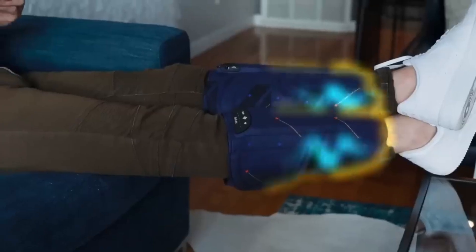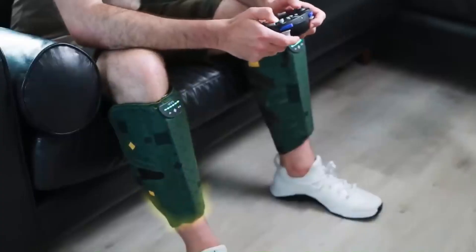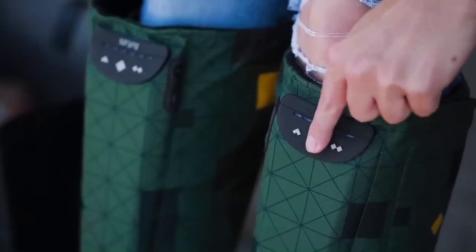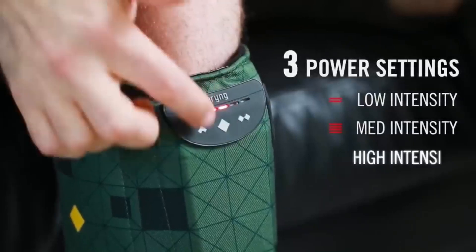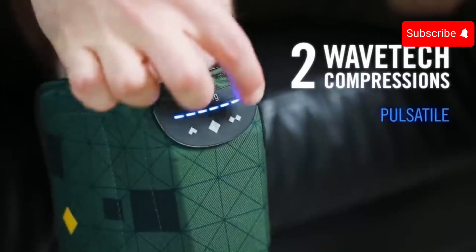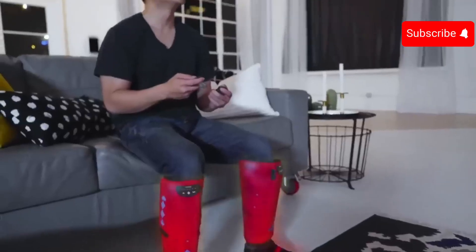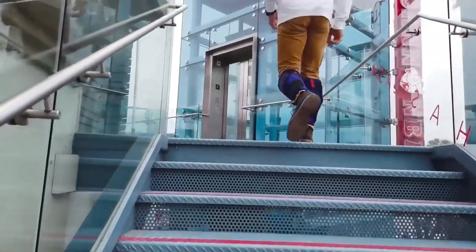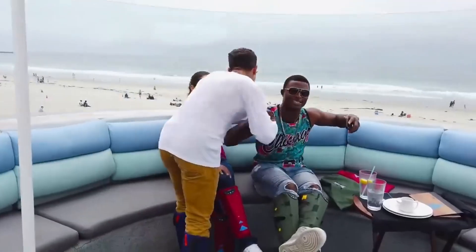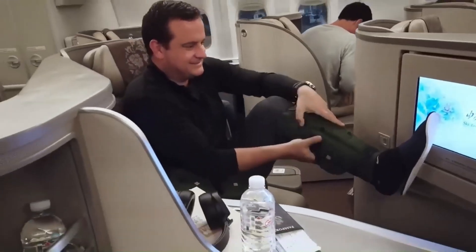The Spryng muscle recovery tool is a wireless, portable calf wrap that uses pneumatic compression to massage your calves and improve blood circulation. This can help reduce muscle soreness, improve recovery time, and boost performance. The Spryng is made of a soft, breathable fabric that fits snugly around your calves. It has three different compression levels and two different compression patterns so you can customize the treatment to your needs, and a built-in battery that lasts for up to 2.5 hours of use.